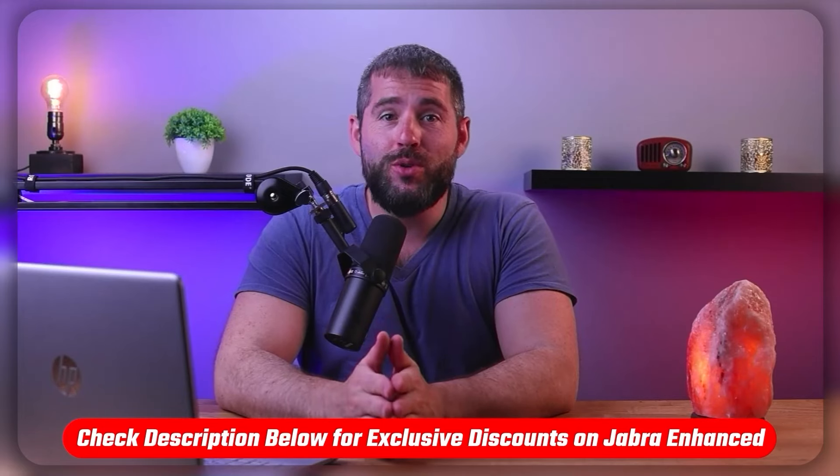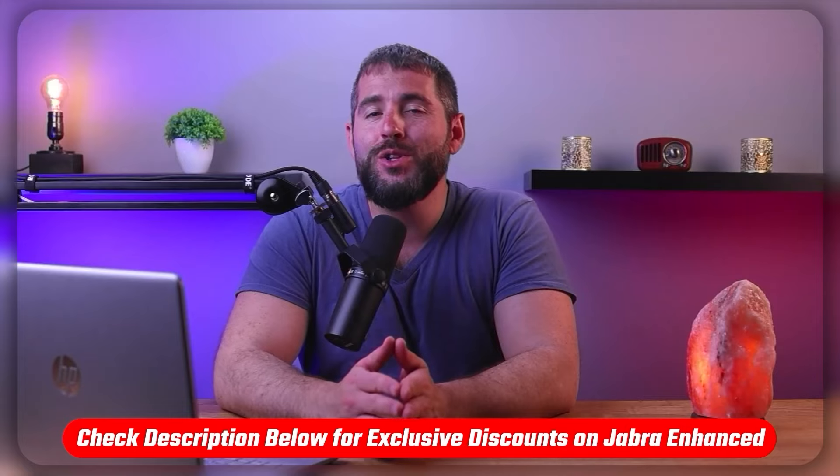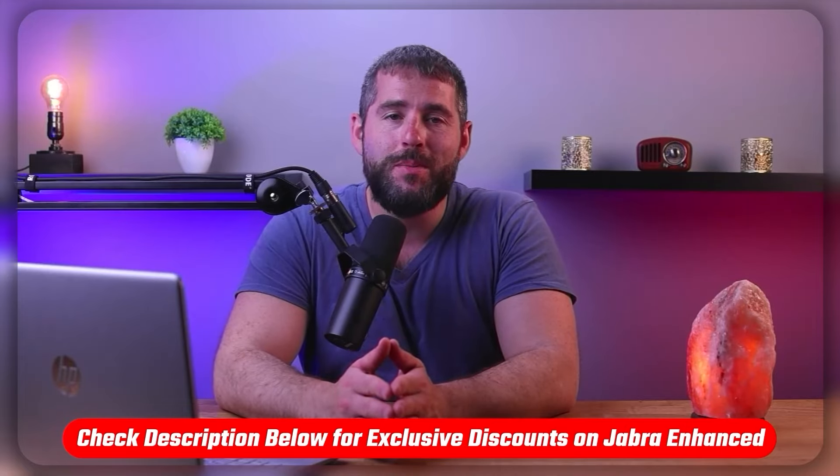Now, if at any point you'd like to try Jabra Enhanced for yourself, you'll find helpful links in the description down below, including a discount code to save you some money.